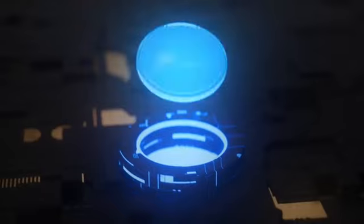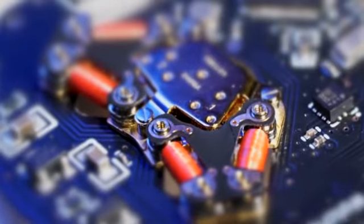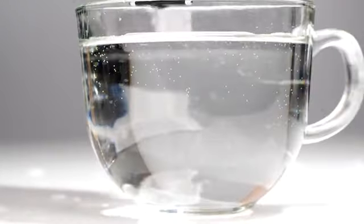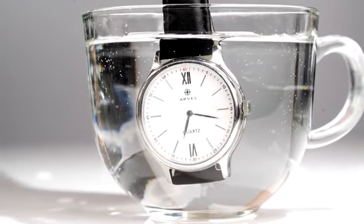Even with Bluetooth always on, the watch can maintain over a year-long battery life due to the integration of the IWB3 technology. The watch also features 30-meter water resistance for enhanced durability.